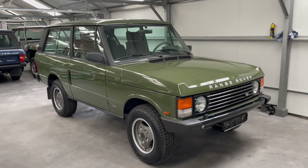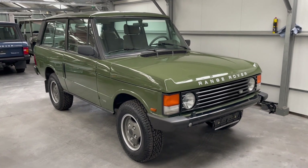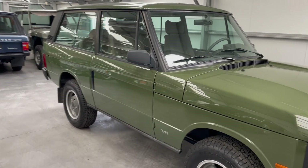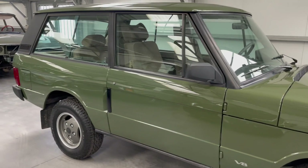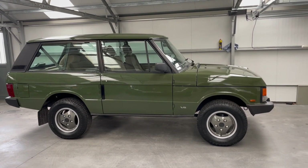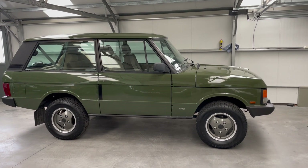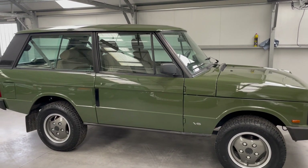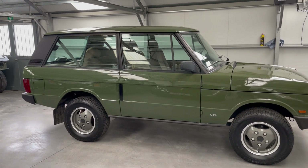This is a two-door 3.9 V8 Range Rover Classic in a very nice color — East Nord green. The condition of the paint is really, really good, and the condition of the interior is also excellent. I will show you that in a few minutes.